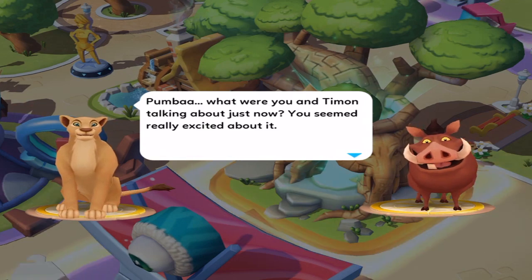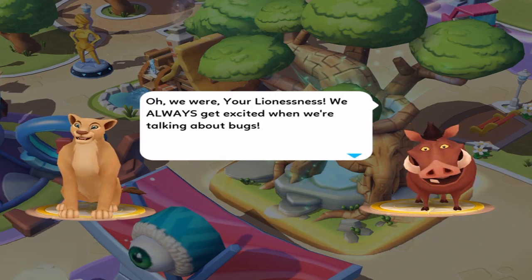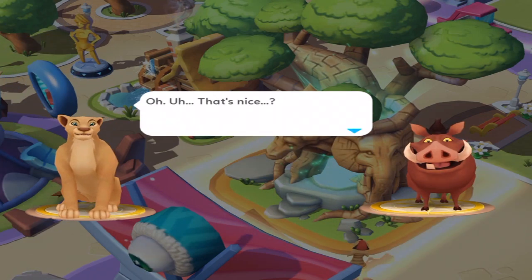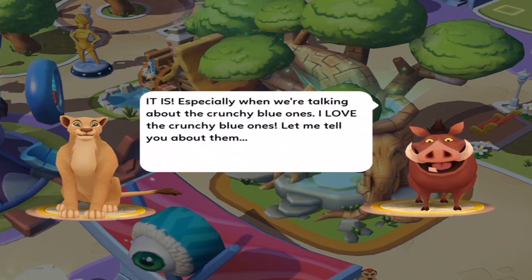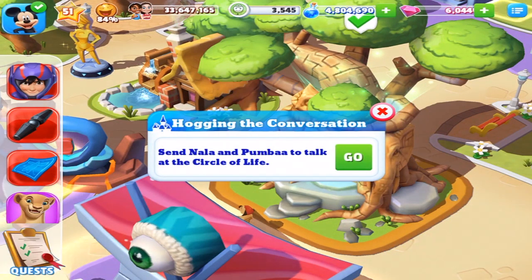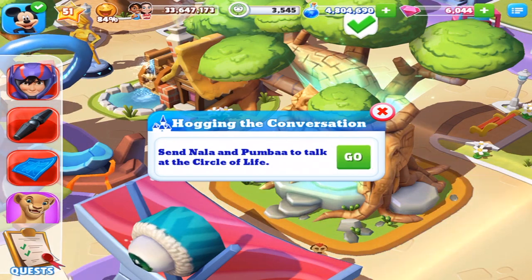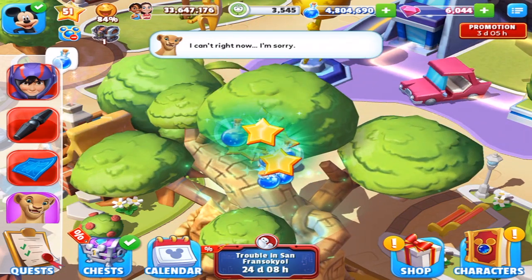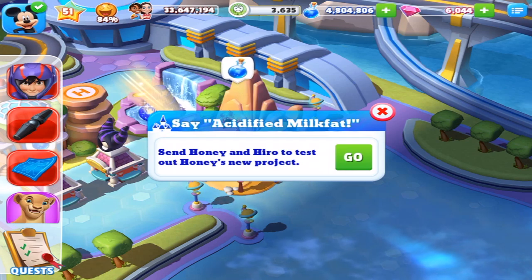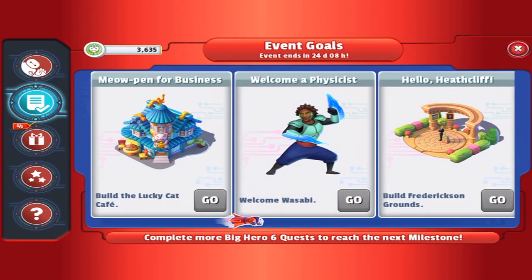Pumbaa, what were you and Timon talking about just now? You seemed really excited about it. Oh, we were your lion-ness-ness-ness — we always get excited when we're talking about bugs. That is an incredibly difficult word to say. Lion-ness-ness. Not really, actually. Especially when we're talking about the crunchy blue ones — I love the crunchy blue ones. He's like that friend who won't get off the phone, hogging the conversation. Sent Nala and Pumbaa to talk about the circle of life or whatever. Oh, he's busy.